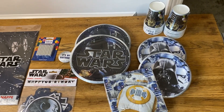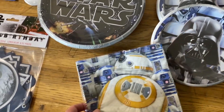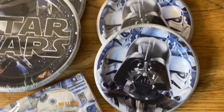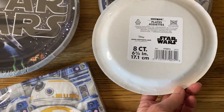First of all, it's for a set of 16, which I love because there's 12 of us, so perfect. You get the napkins and the Darth Vader little dessert plates or salad plates, whatever you want to use them for. And there is an eight count of each.